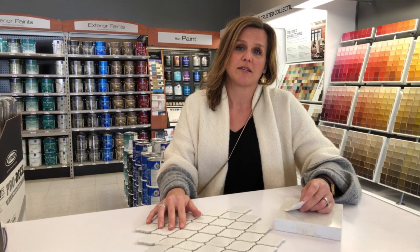We'll keep you posted on our progress on the project, and don't forget — for any help with ideas for your project, feel free to contact me directly or go to my website at chqrealtor.com.